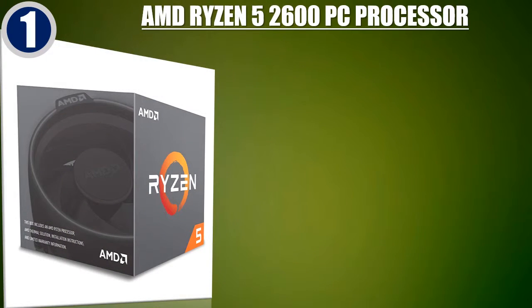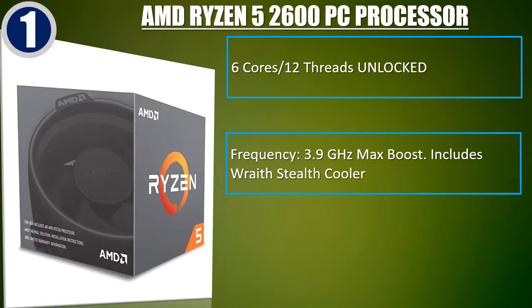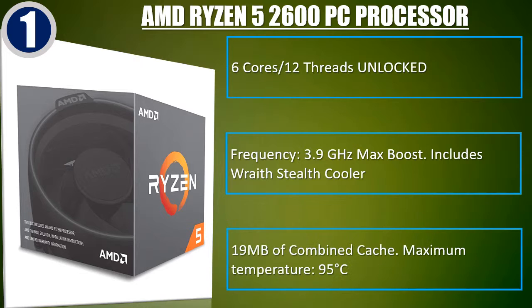Best of 1: AMD Ryzen 5 2600 Processor. 6 cores, 12 threads unlocked. Frequency: 3.9 GHz max boost. Includes Wraith Stealth Cooler. 19 MB of combined cache. Maximum temperature: 95 degrees Celsius.